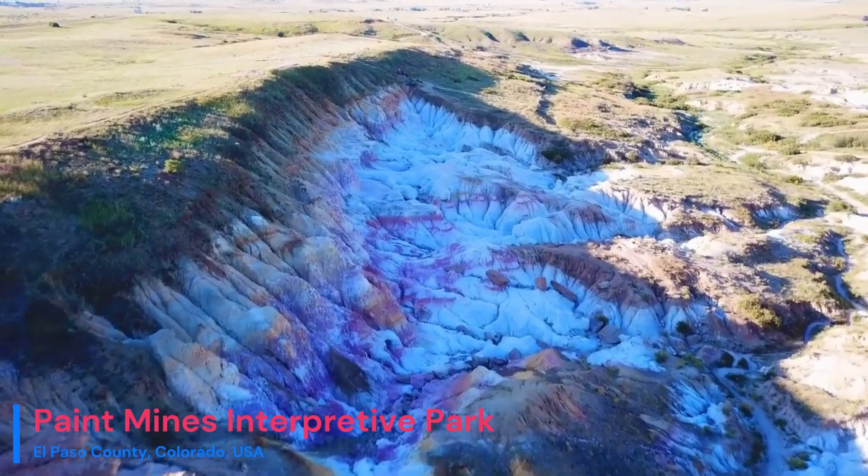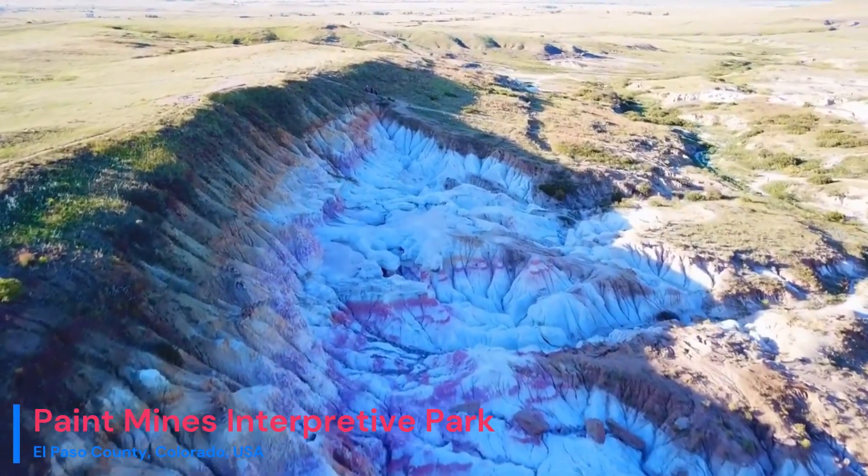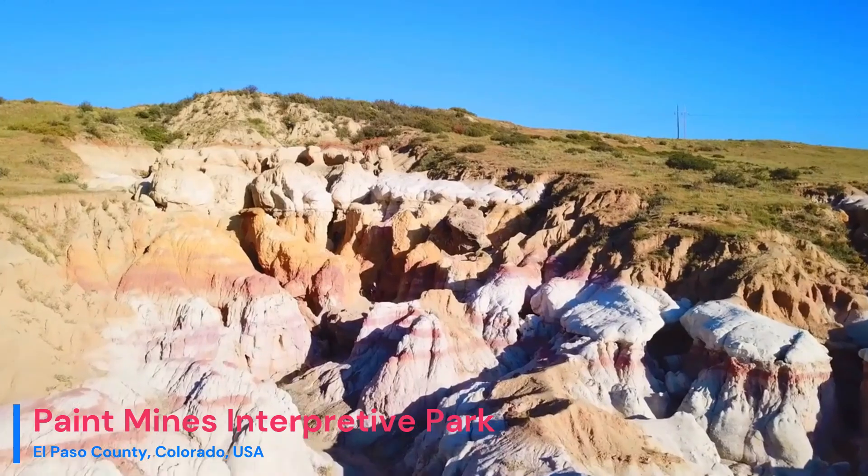As time progressed, oxidation processes painted these rocks with vibrant hues of red, pink, purple, and white.